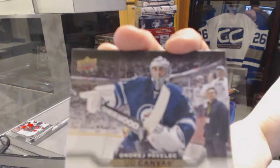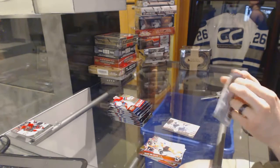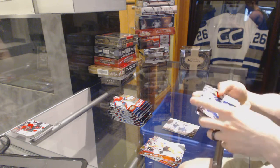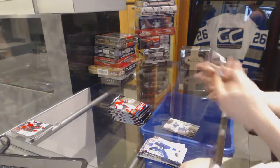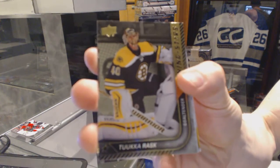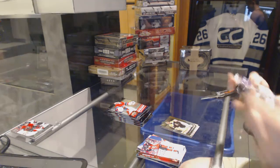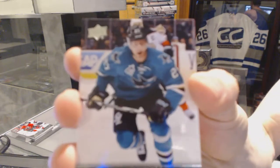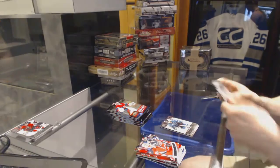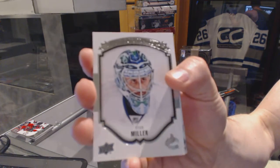Canvas for the Winnipeg Jets, Andre Pavlovich. Shining Stars for the Boston Bruins, Tuukka Rask. Young Guns for the San Jose Sharks, Jonas Donskoi. Portraits for the Vancouver Canucks, Ryan Miller.